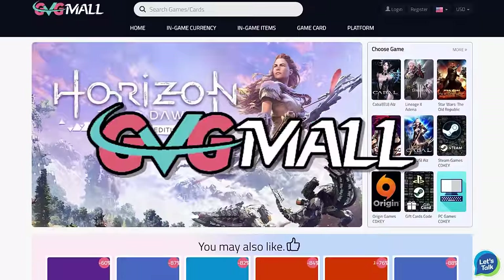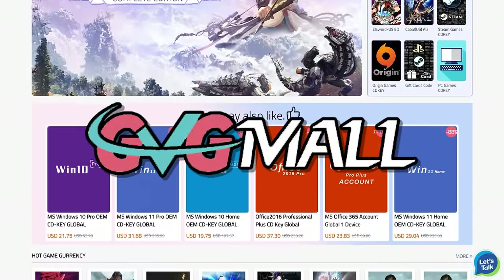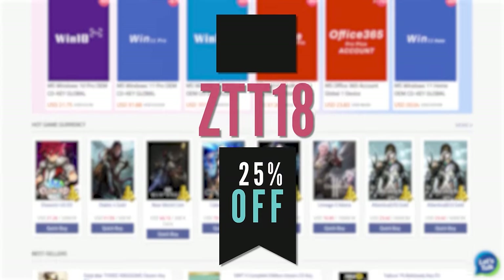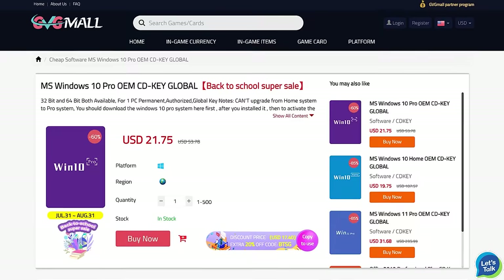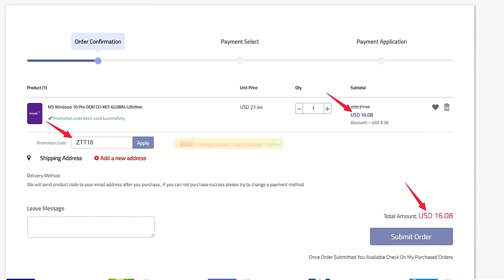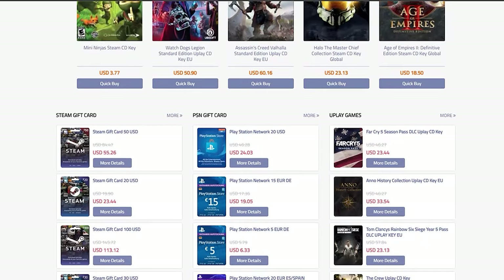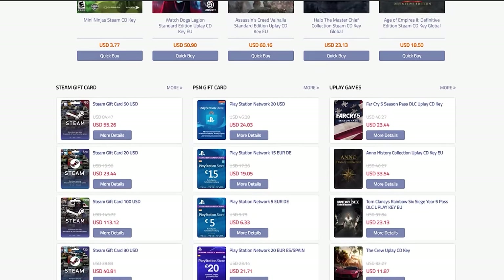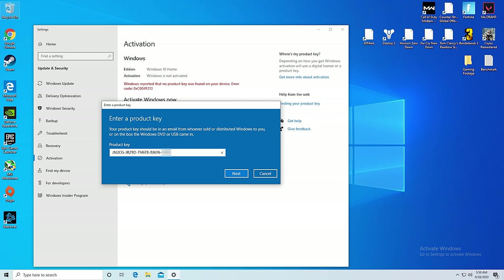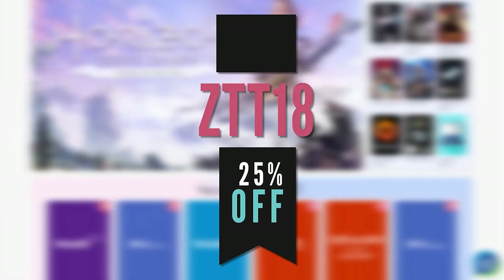Today's video is sponsored by GVG Mall, and I've been using them to activate Windows on a ton of my own builds. They're running a huge sale right now, which boosts my normal 18% discount up to 25% off if you use code ZTT18 — linked at the top of the description. They not only have Windows keys, but also Office, game keys for platforms like Steam, Origin, and Uplay, and even console stuff like PSN and Xbox prepay cards. Activating Windows is super simple and only takes about three minutes, so activate Windows today and use ZTT18 for 25% off.